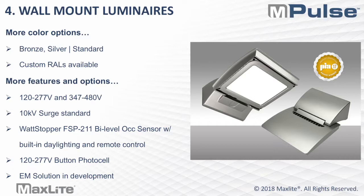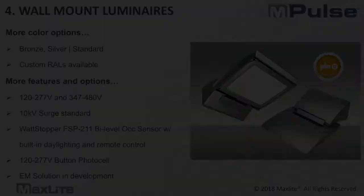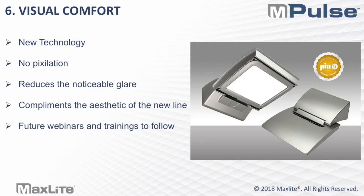Now let me take a brief detour to discuss visual comfort. Visual comfort is a great technology we debuted at Lightfare for our Impulse products last year, and we are currently working on launching it in the upcoming months. It's a new technology which essentially reduces pixelation. It's called visual comfort because when you take a look at the fixture itself, you're not seeing individual LEDs or individual pixelations or any dark spots — you're seeing a smooth finish where the light is visually comfortable to look at. It reduces noticeable glare for a user and complements the aesthetic of the new line. Visual comfort will first be introduced in the Impulse wall mount and then the Impulse canopy, and then rolled out throughout the other Impulse families.